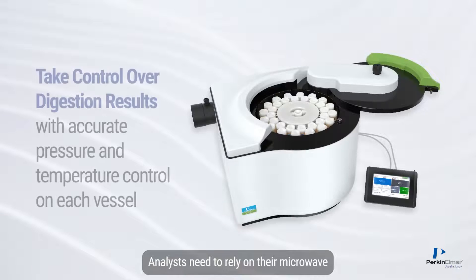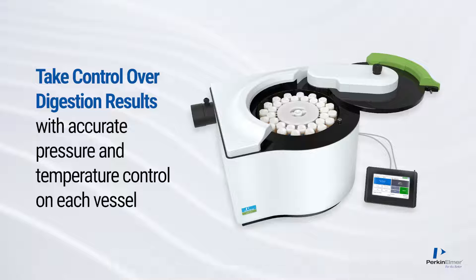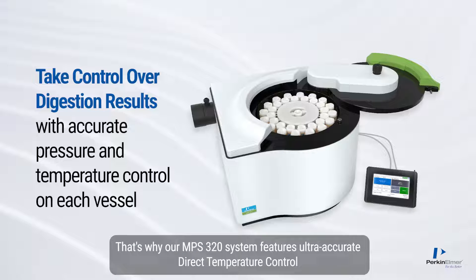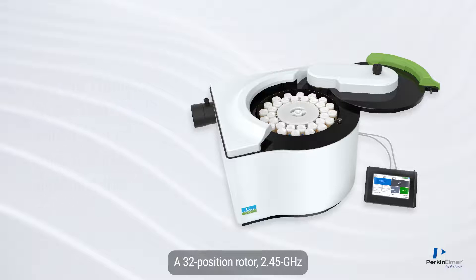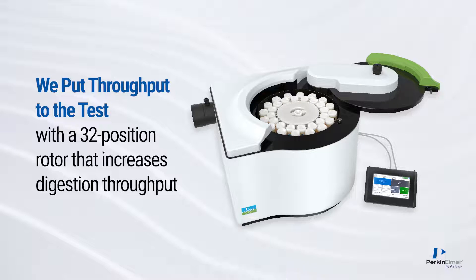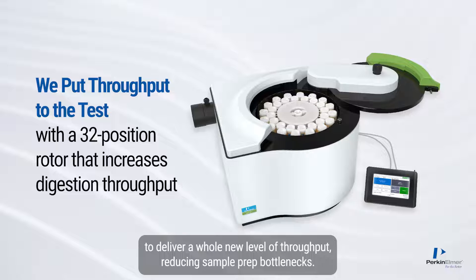Analysts need to rely on their microwave to deliver accurate and repeatable results, day after day. That's why our MPS320 system features ultra-accurate direct temperature control and direct pressure control on each vessel, and a 32-position rotor.